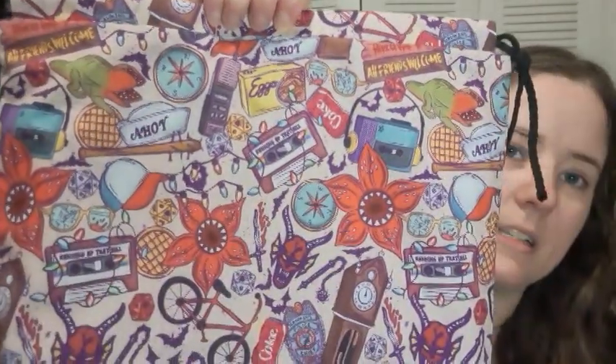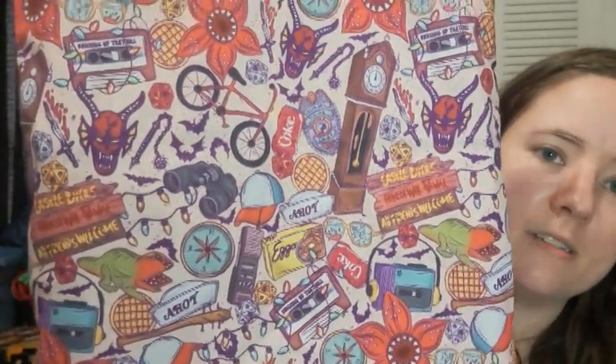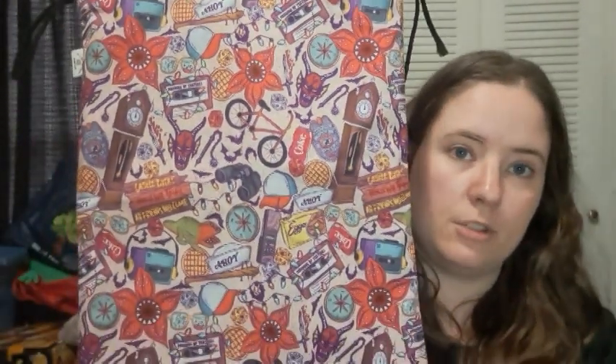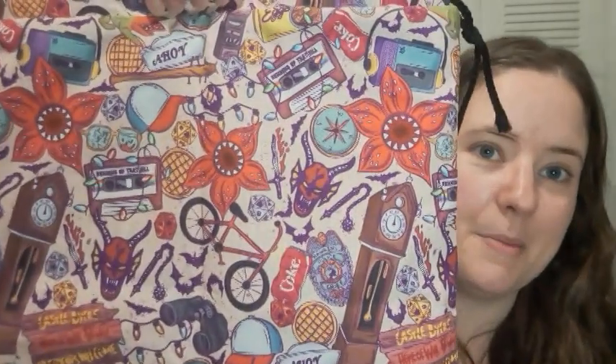The last set is a Stranger Things print. It's got all seasons mixed together — a little bit from each season on there. I really like it a lot. There's one set with the drawstring bag and a notions pouch, and then there's one drawstring bag by itself without a notions pouch.